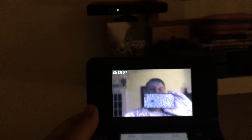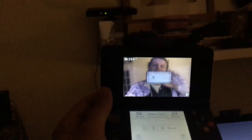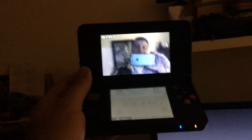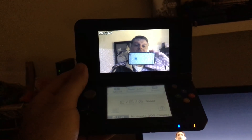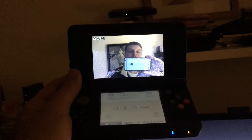My little technology review of the day. If you ever want to try this yourself — 3DS with the inner camera — point it at your Xbox Kinect. Bye for now.